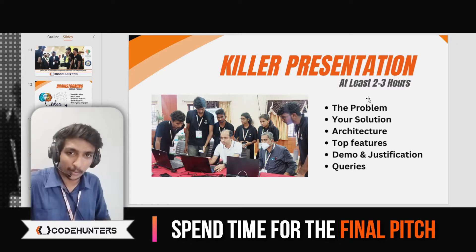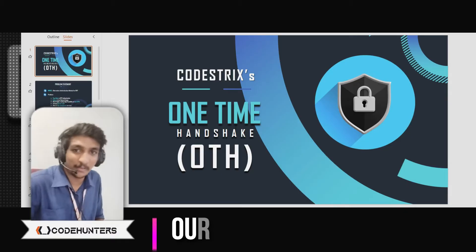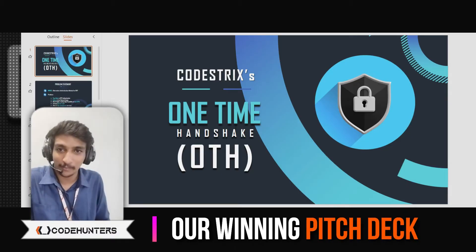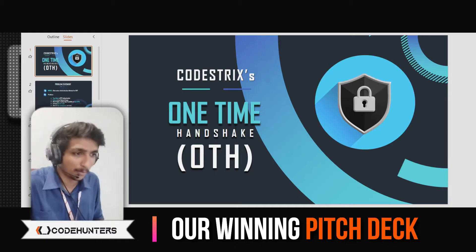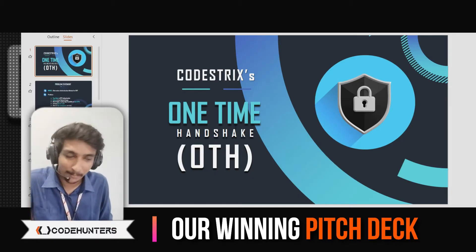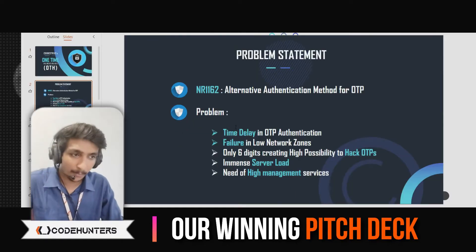So let me walk you through our business pitch deck — this is the presentation we showed in front of the judges. In the first page, we simply mention the product name and our team name. That's nothing much. Then comes the problem statement.